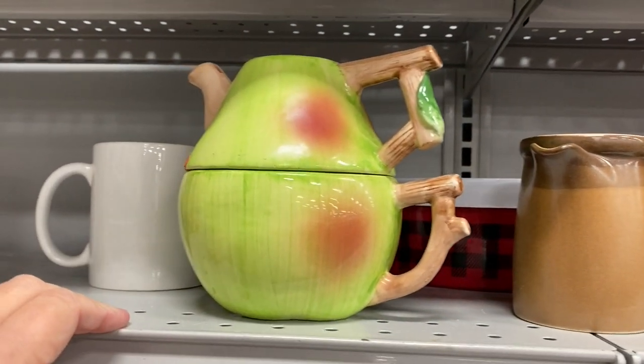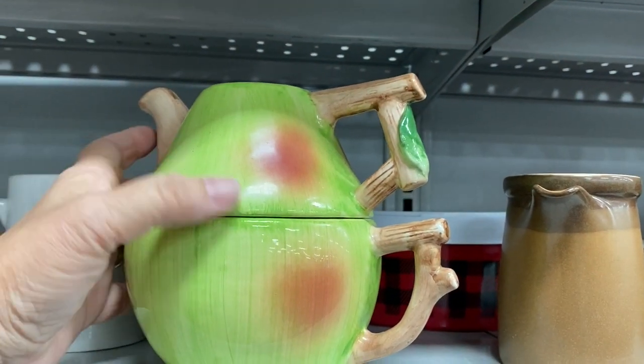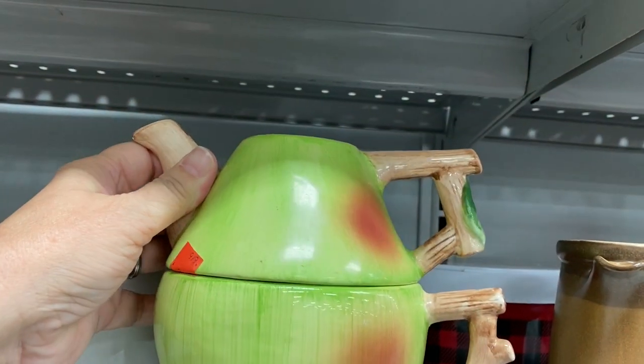And of course this little pear teapot was adorable, but it was missing the lid. Otherwise it was in great condition.